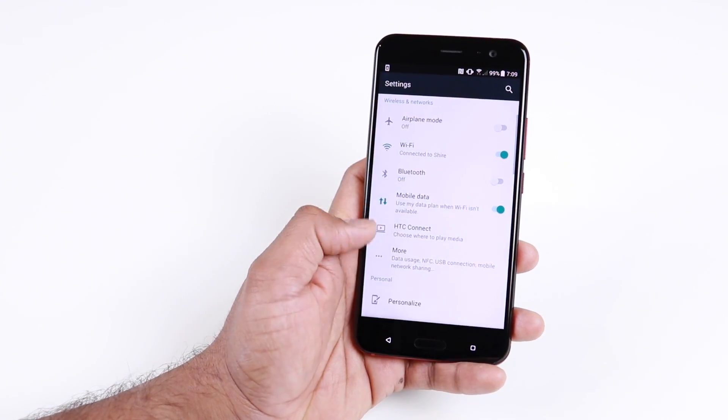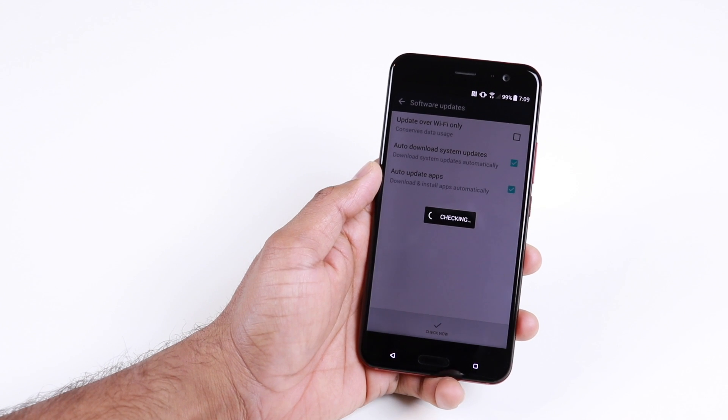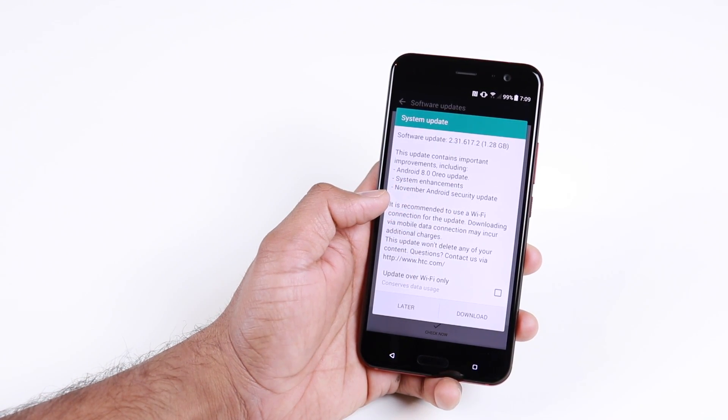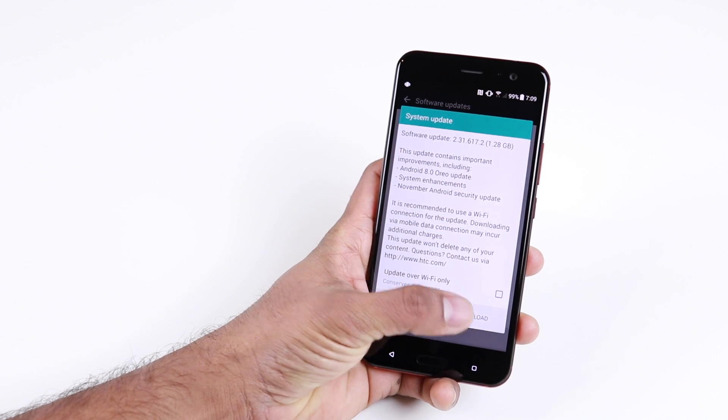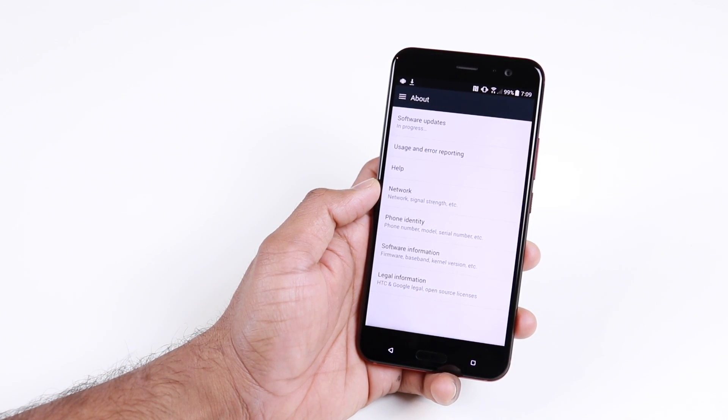HTC promised us the Android Oreo update for the HTC U11 before the end of the year. And guess what? The Android Oreo update is live for the HTC U11. So if you have an HTC U11, go check for the software updates. You should be receiving your Android Oreo update.